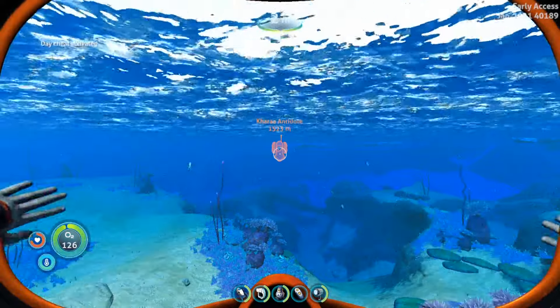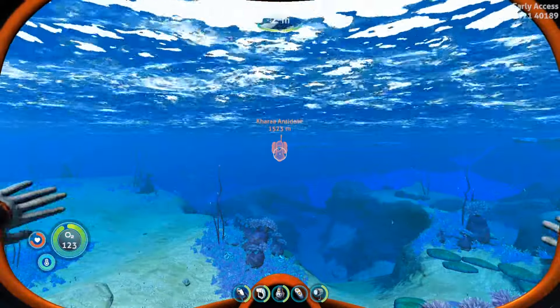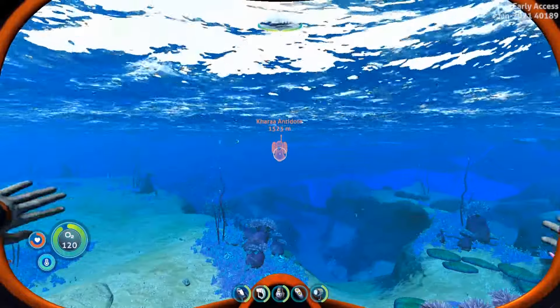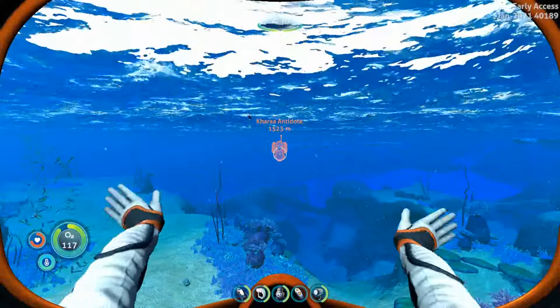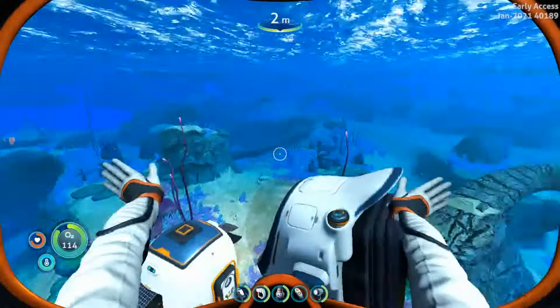What's up guys, this is Hailean Mum and today I'm going to show you how to find the Kara Antidote in the Glacial Basin. Some essentials you'll need for this are your compass, a way to stay warm in the basin, and your spy penguin and remote for access to the cave with the antidote.